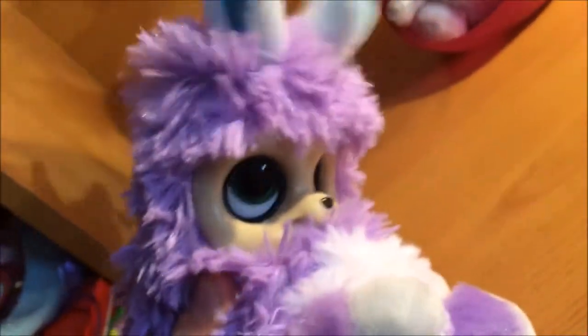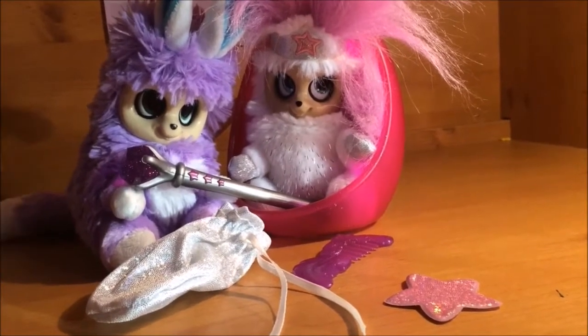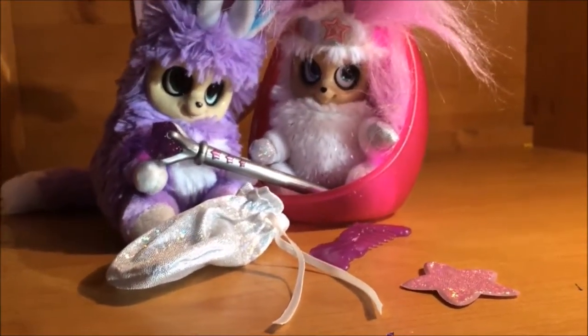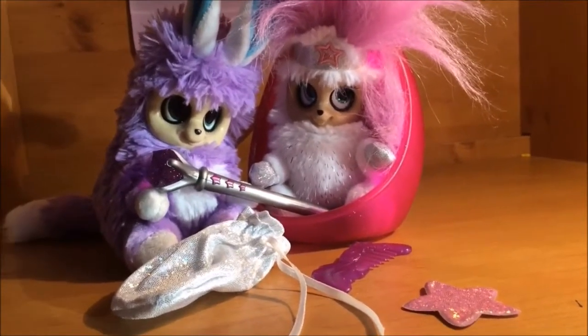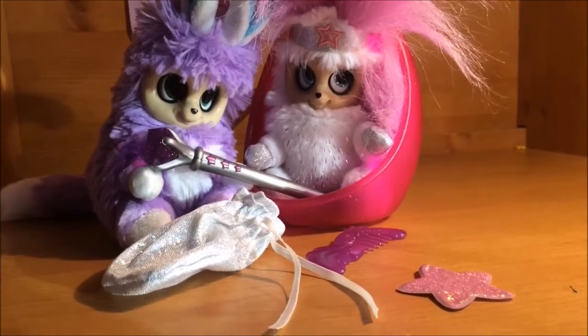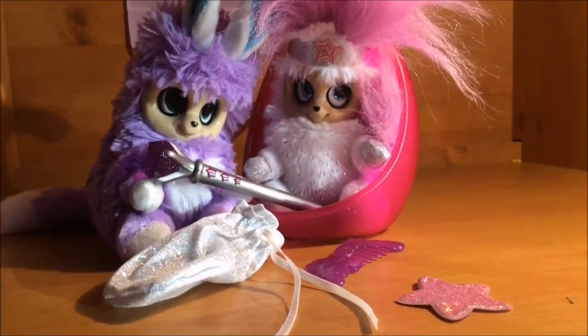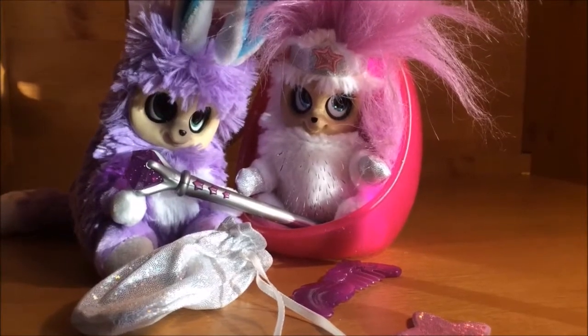Overall, I'd say these Bush Babies are super soft and of a perfect quality. If you want to get your own, in the UK they are currently available at all major toy retailers, with them arriving in the US under the name Furby of Each World next year.